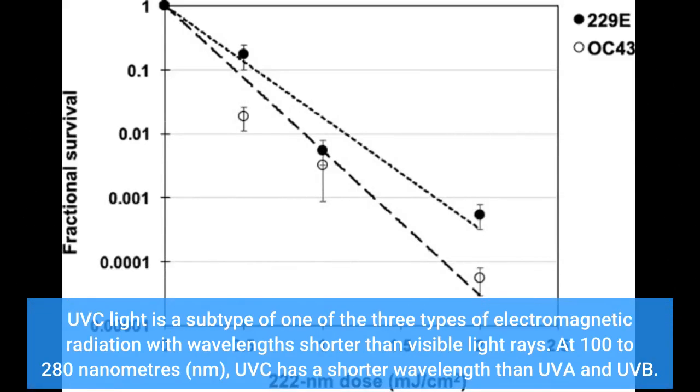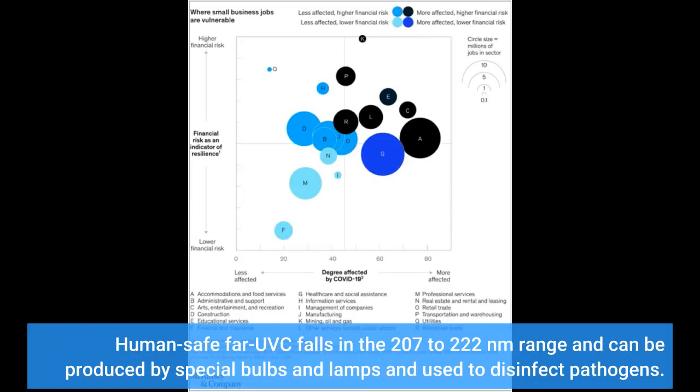UVC light is a subtype of one of the three types of electromagnetic radiation with wavelengths shorter than visible light rays. At 100 to 280 nanometers, UVC has a shorter wavelength than UVA and UVB. Human-safe FI-UVC falls in the 207 to 222 nanometer range and can be produced by special bulbs and lamps used to disinfect pathogens.